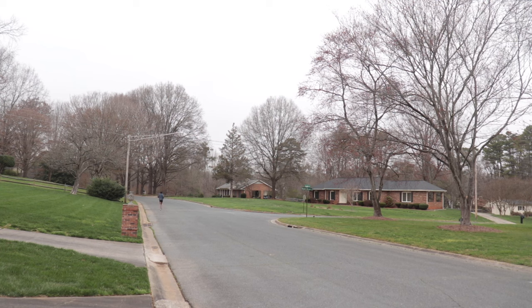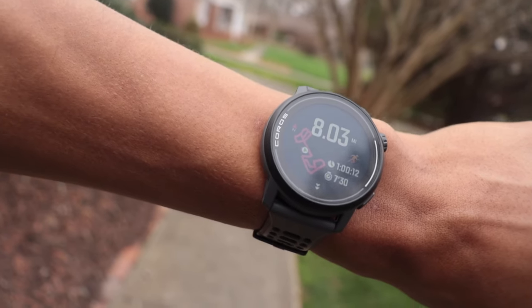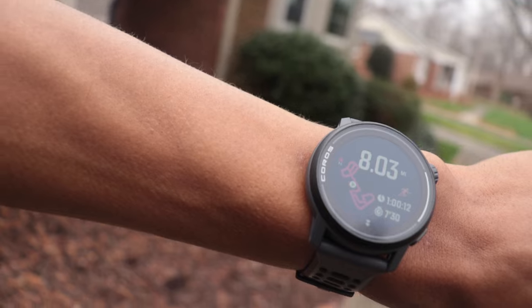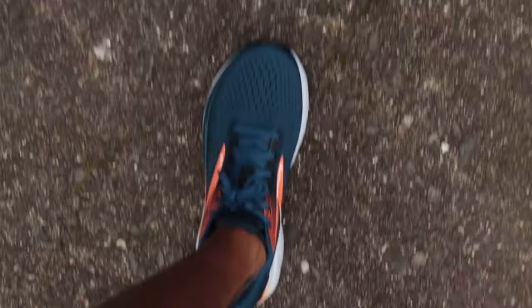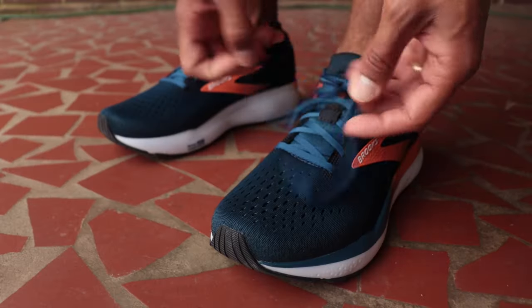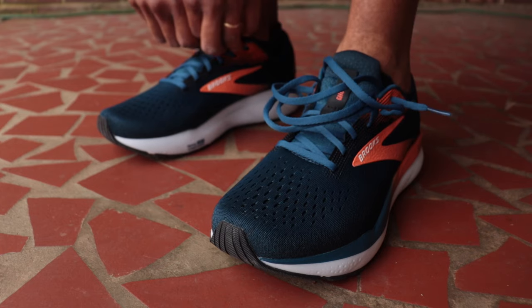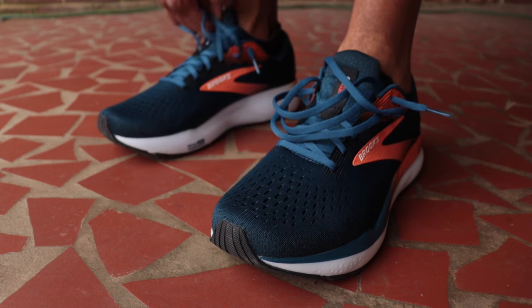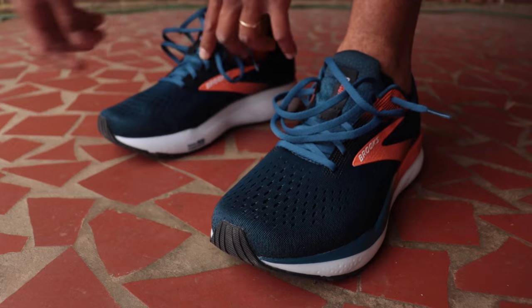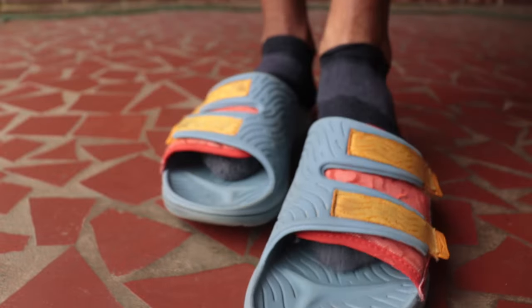Eight miles with strides coming in at exactly a 7:30 pace — right dead center in that aerobic range — one hour and 12 seconds. Rocking the unreleased Brooks Ghost 16 in that crispy blue and orange — feeling like I'm at Fashion Week with some unreleased swag.